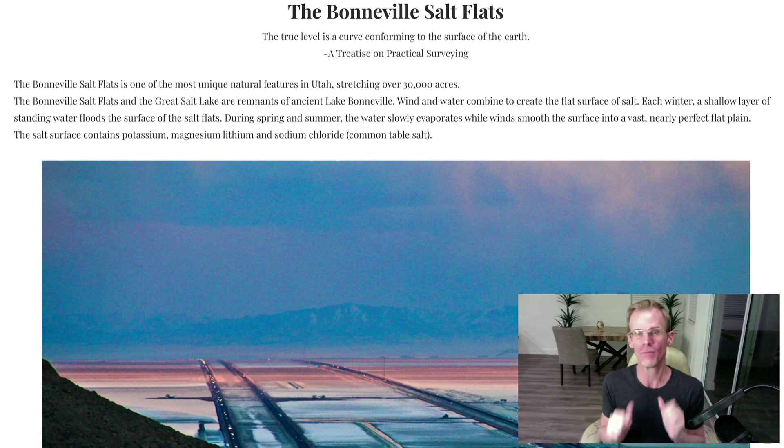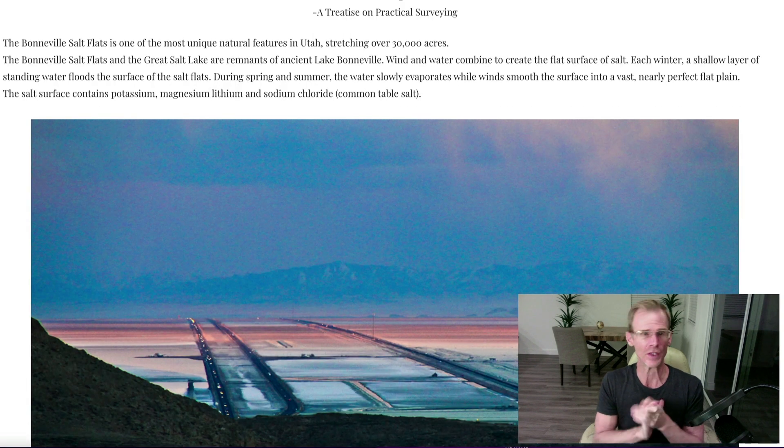These images come from the Bonneville Salt Flats. And if these images, which I think are really showing undeniable curvature, are not enough, at the very end I'm going to share with you some measured values of Earth curvature taken at the Bonneville Salt Flats by Baron Rutledge and Jesse Kozlowski, who are two surveyors — that's what they do for a living. So let's get right into it.